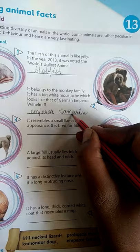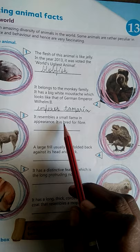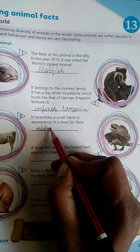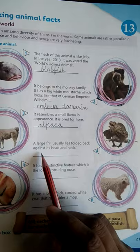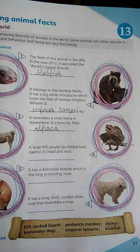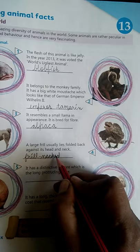Third animal: it is bred for fiber. Yeh fiber ke liye ek breed hota hai. Isko hum bolte hain Alpaca — A-L-P-A-C-A. Next, a large frill usually lies folded back against its head and neck. Is lizard ke peeche, head aur neck par ek large frill hoti hai. Aur yeh hoti hai Frill-necked Lizard — F-R-I-L-L N-E-C-K-E-D L-I-Z-A-R-D.